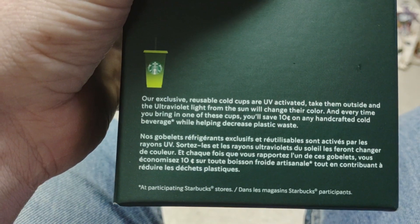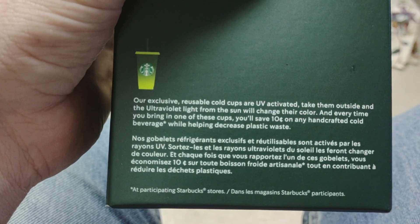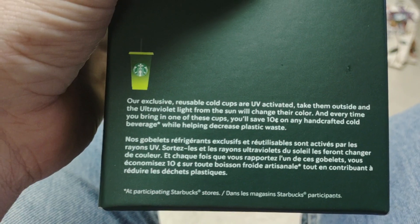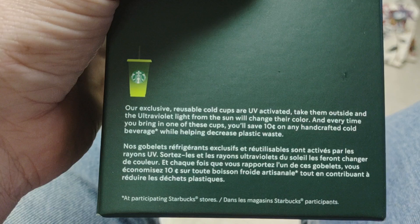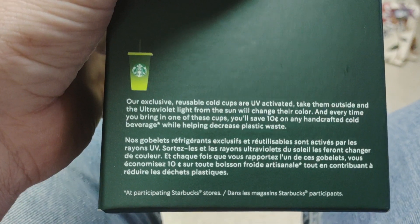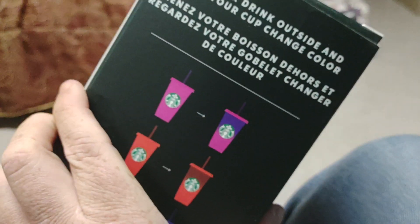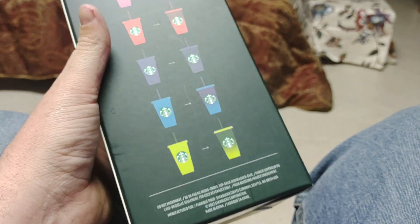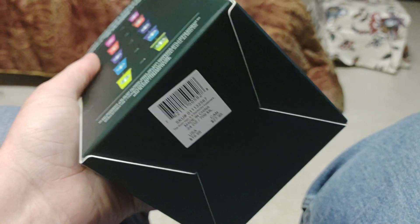Our exclusive reusable cold cups are UV activated — take them outside and the ultraviolet light from the sun will change their color. And every time you bring one of these cups you'll save 10 cents on any handcrafted cold beverage, while helping decrease plastic waste at participating Starbucks stores. $10, 12 available — let me know in the comment section and I'll get you invoiced. Thanks guys, have a great day!